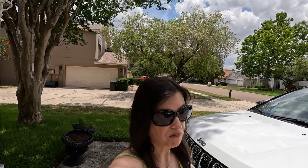We test drove a few cars and what we decided to buy was the Jeep Compass Limited 2023. I want to show you some of my favorite features on it, so maybe if you're in the market for a car you'll consider it.